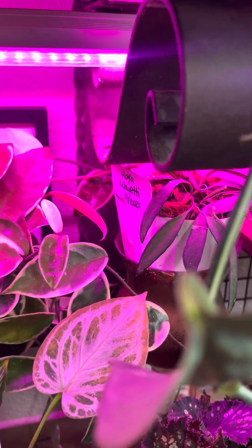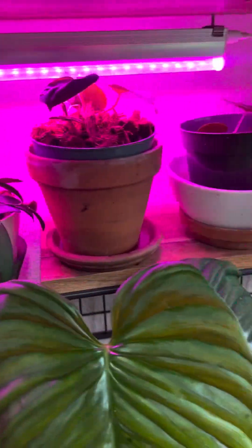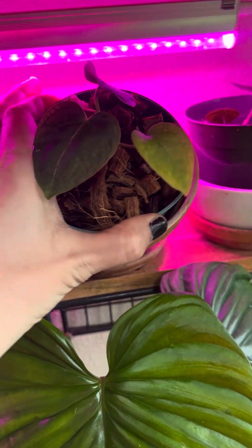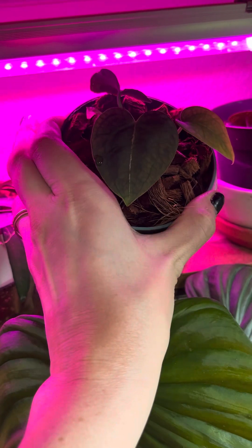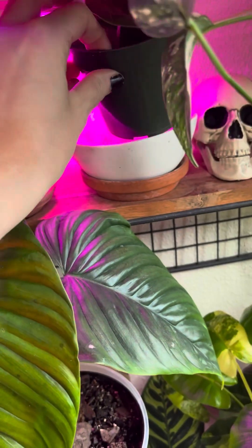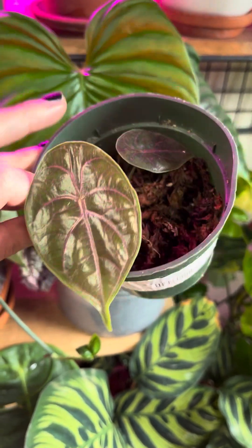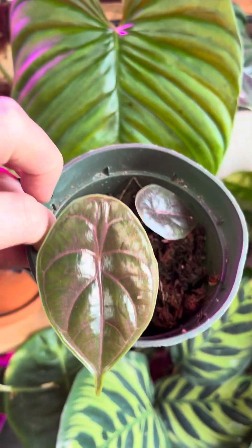I've got a Hoya Wayeti, and I've got a hybrid here that is a Fergidii. We have several of these — a Fergidii and a Bessie. I've got an Alocasia Aslani, which is absolutely beautiful, and this one was actually kind of a mistake — it happened accidentally.